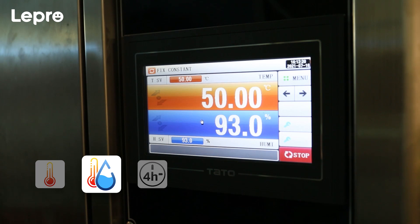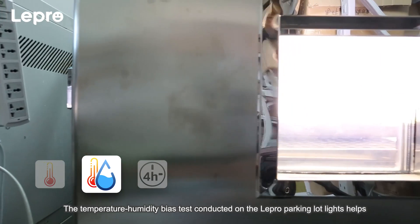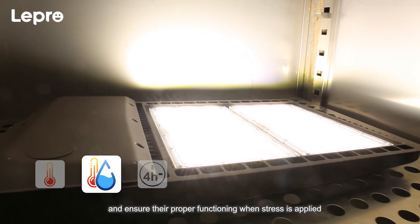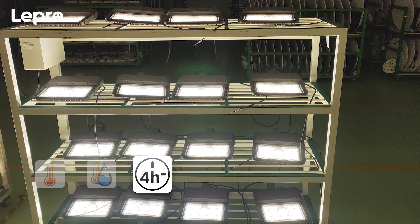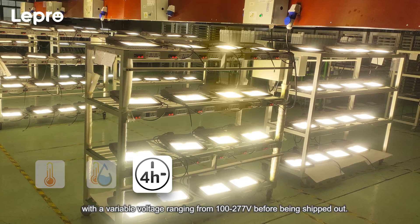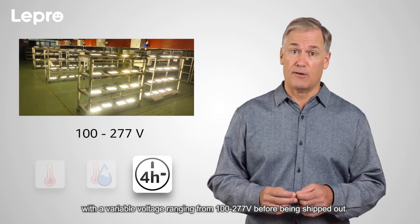Temperature humidity bias test: the test conducted on the Lepro parking lot lights helps evaluate their performance, ascertain if the products trigger corrosion, and ensure their proper functioning when stress is applied at 122 degrees Fahrenheit and 93 percent relative humidity for 500 hours. 100% aging test: each batch of Lepro parking lot lights must mandatorily pass a four-hour aging test with a variable voltage ranging from 100 to 277 volts before being shipped out.